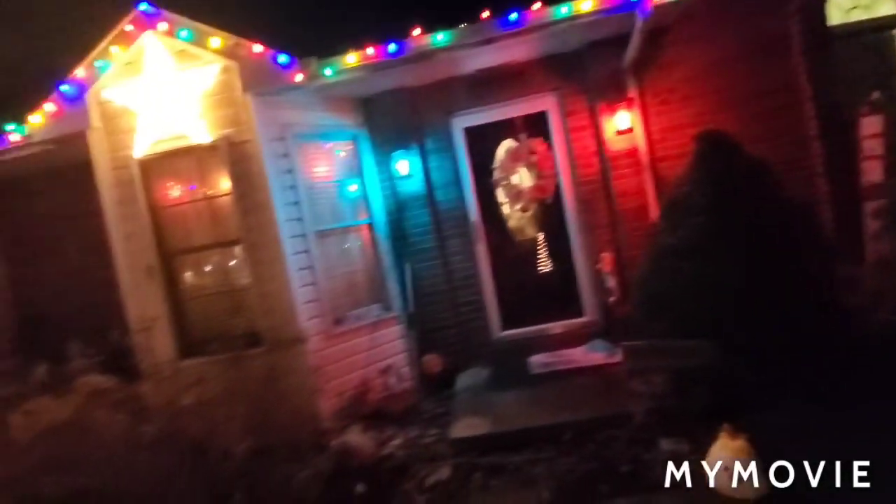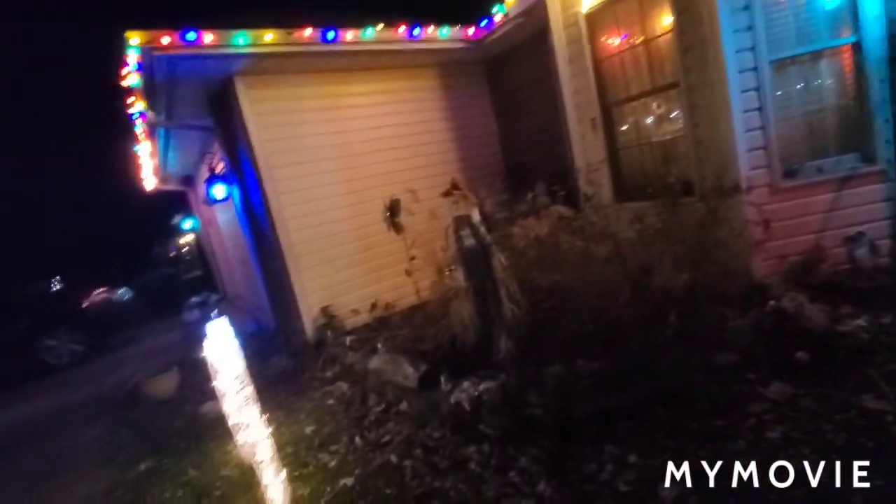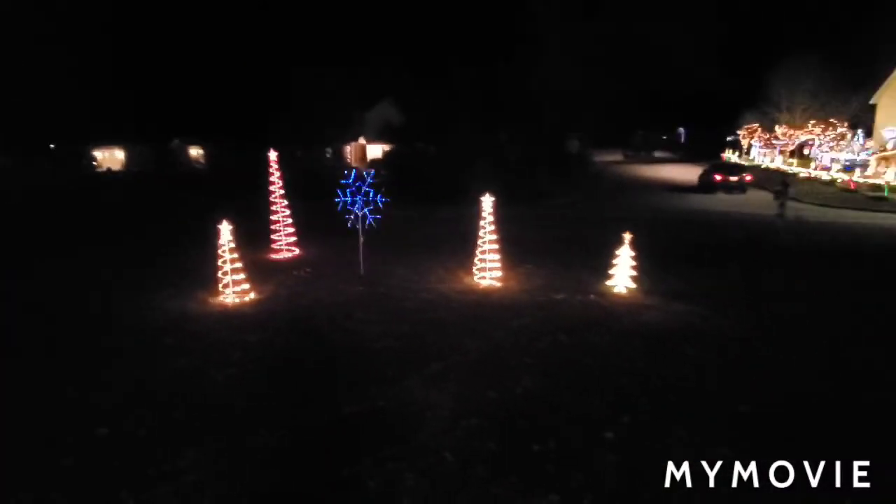Anyway, just wanted to show you all. Stay tuned for part two when we're going to add more Christmas stuff. I'll see you guys later, bye!